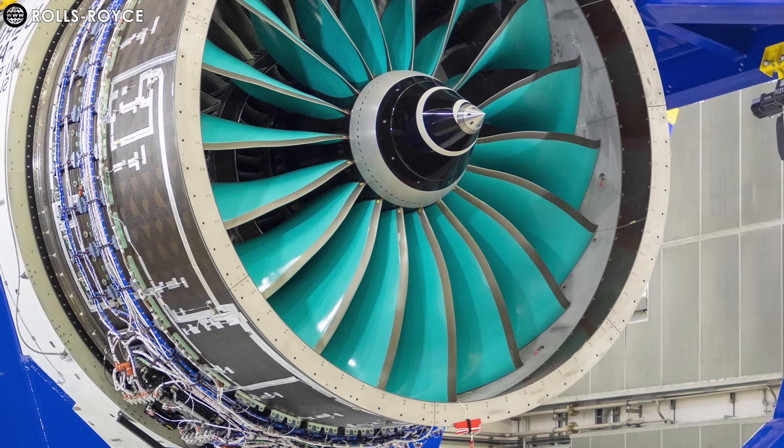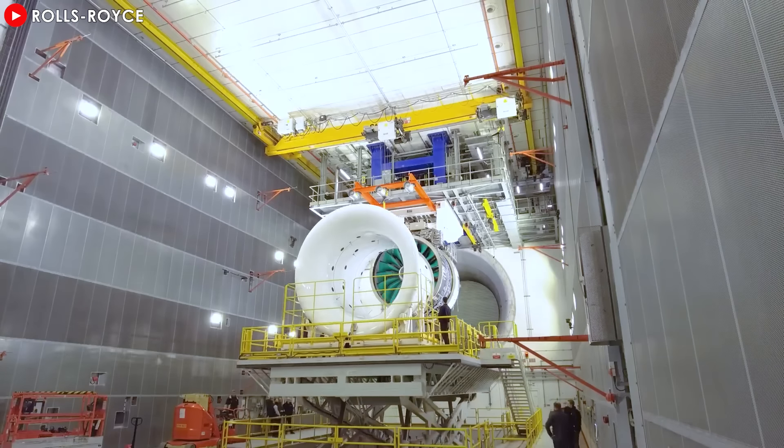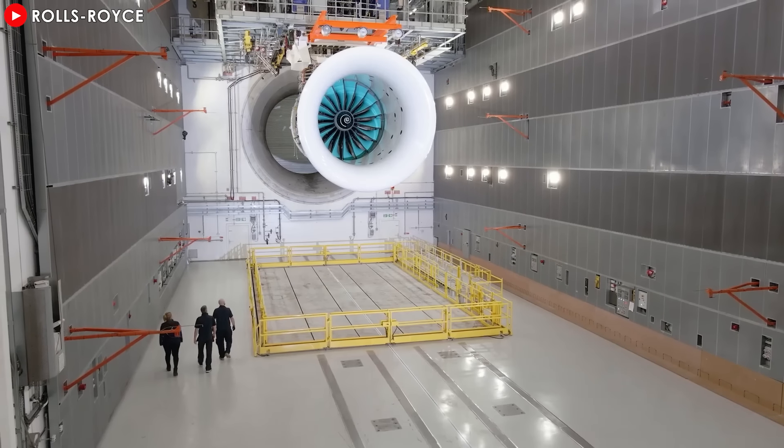Ultrafan is aiming for environmental goals. Do you think this will overshadow public interest in other engines? Leave your thoughts below — we'd love to read them. Thanks, and safe flights every time.